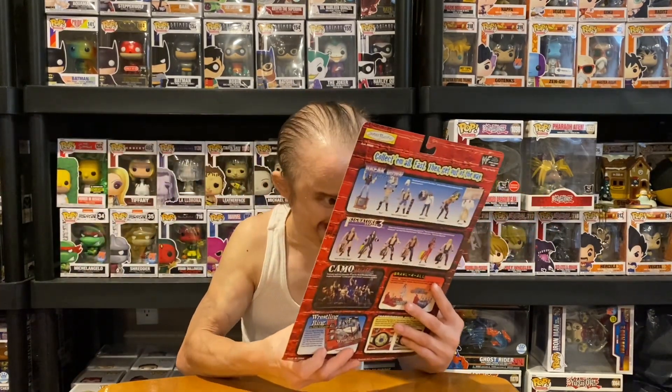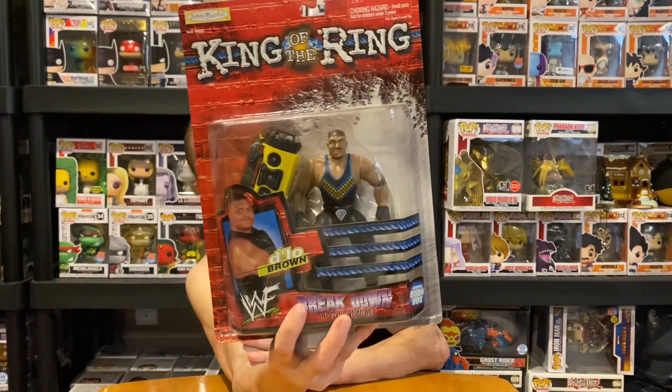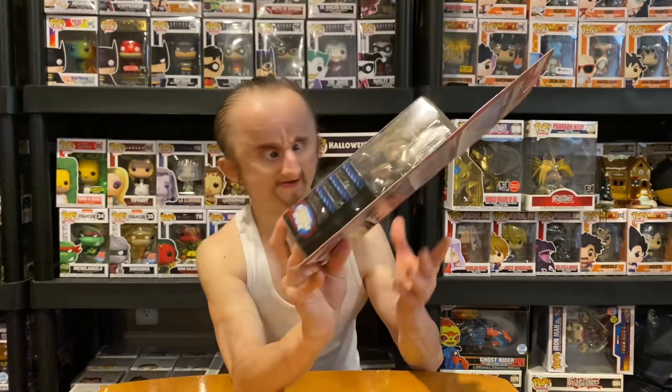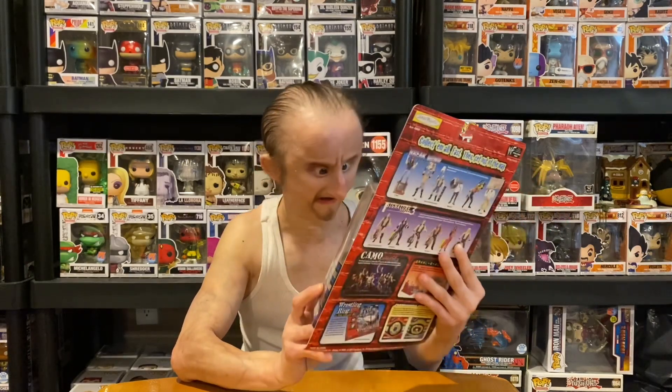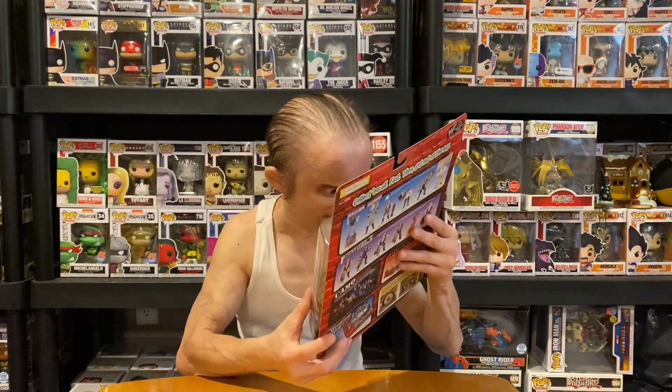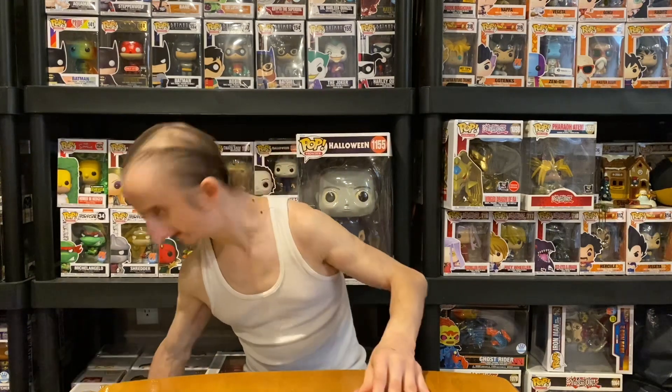Next, we got D-Lo Brown. He comes with a boombox. He's got his Nation of Domination attire. It's a pretty cool figure, not my favorite, but it's cool. And I think the boombox actually played the music — or was that a different thing? I know there are a couple of figures like that where the boombox played their theme.